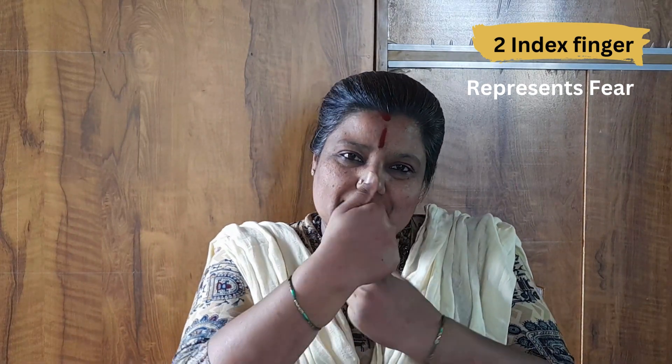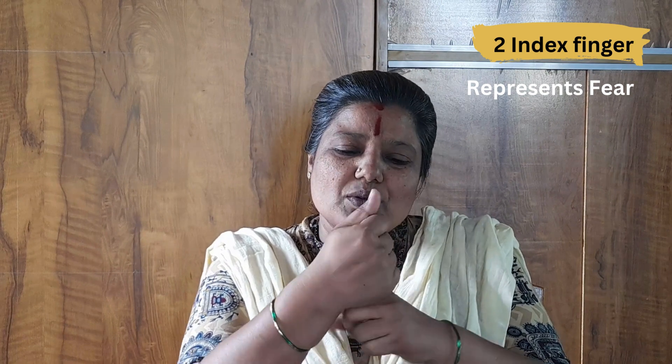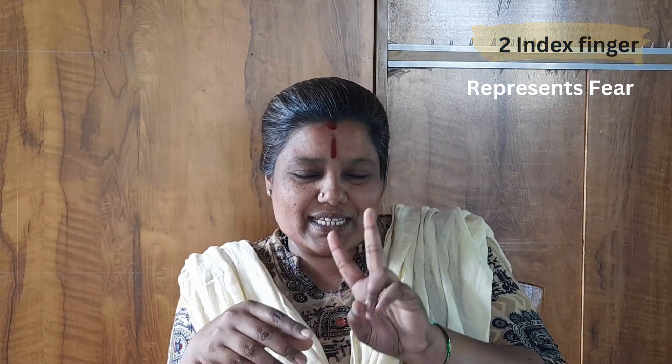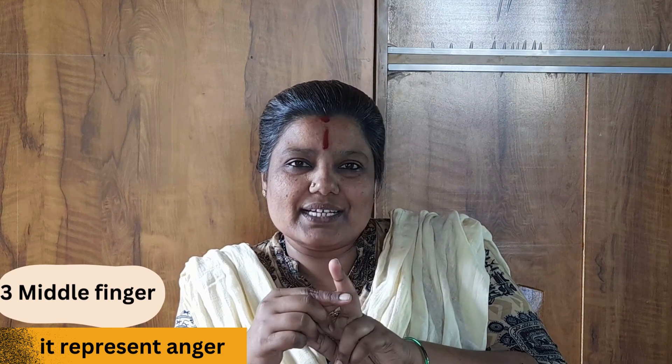The index finger represents fear. Whenever you are experiencing fear of any kind of situation, what you need to do is massage this index finger — rotating it anti-clockwise and clockwise for about five to ten minutes. Slowly you can see that the fear factor reduces or fades away.